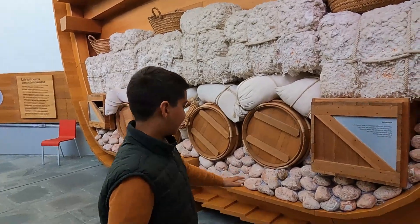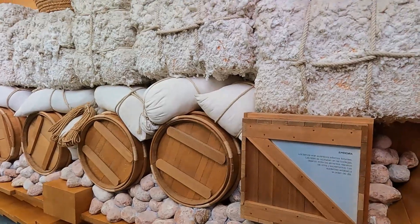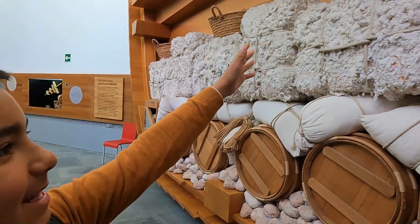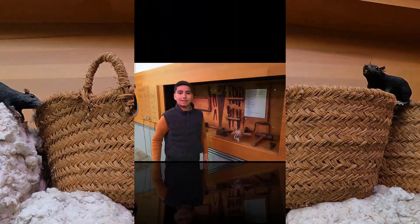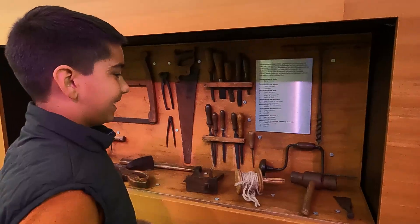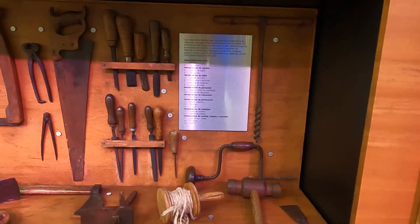Como decía antes, era para hacer el barco un poco más. Tiene muchos detalles. Como decía, también habría las ratas que estarían en el barco. Para construir barcos en la época de Colón, estas eran las herramientas que se usaban para hacer el barco.